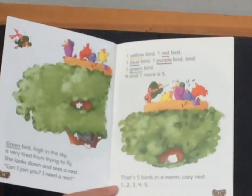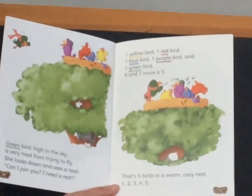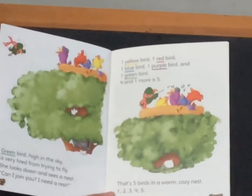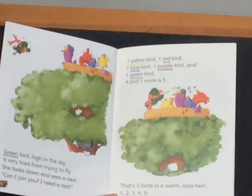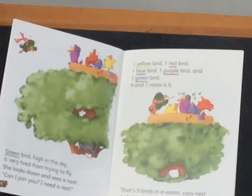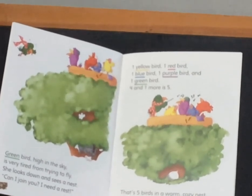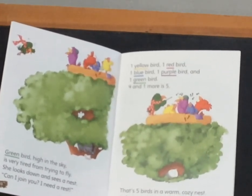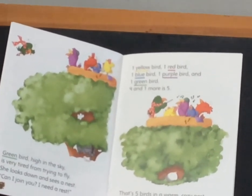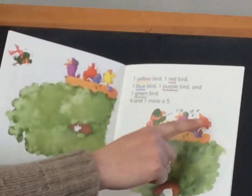Green bird, high in the sky, is very tired from trying to fly. She looks down and sees a nest. Oh, can I join you? I need a rest. One yellow bird, one red bird, one blue bird, one purple bird, and one green bird. Four and one more is five. That's five birds in a warm, cozy nest. One, two, three, four, five.